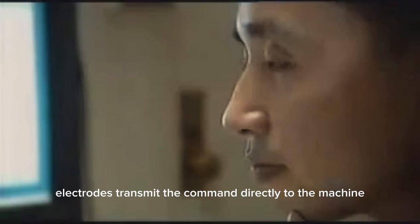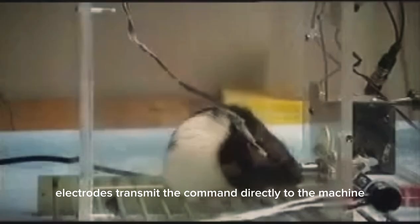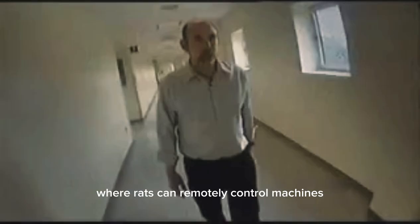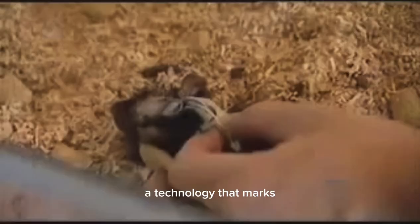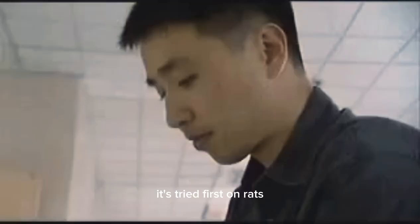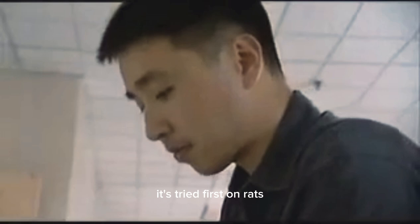There's no lever to press. Electrodes transmit the command directly to the machine. John Chapin heads this laboratory where rats can remotely control machines. He's a pioneer in neuro-robotics. His research focuses on developing a brain-machine interface, a technology that marks the beginning of a new type of human — the cyborg, or human robot. But as always, it's tried first on rats. In this case, a remote-controlled rat dubbed the robo-rat.